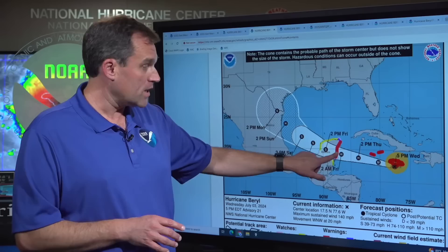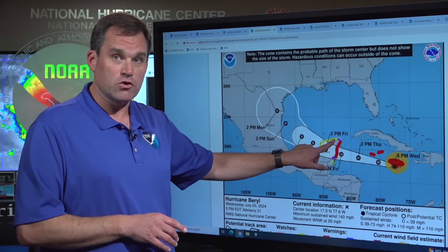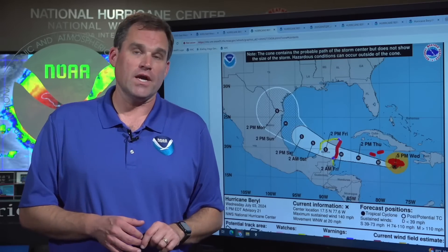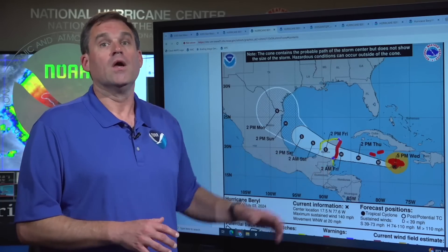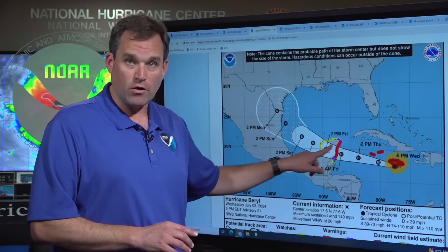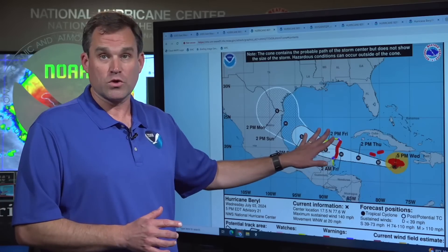We're expecting Beryl to be a hurricane when it makes landfall in the Yucatan Peninsula — early Friday morning, or overnight Thursday night into Friday morning. A hurricane warning is in effect from Puerto Costa Maya up to Cancun, a hurricane watch in effect down to Chetumal and north to Cabo Catoche, with tropical storm warnings in effect for areas under the hurricane watch as well. Hurricane conditions are expected somewhere in this area Thursday night into Friday morning. In terms of storm surge, we are expecting 4 to 6 feet of surge above ground level near and to the north of where the center of Beryl makes landfall in the Yucatan Peninsula. Heavy rainfall of 4 to 6 inches is also expected, with isolated amounts as high as 8 inches in northern portions of Belize and the Yucatan portion of Mexico.